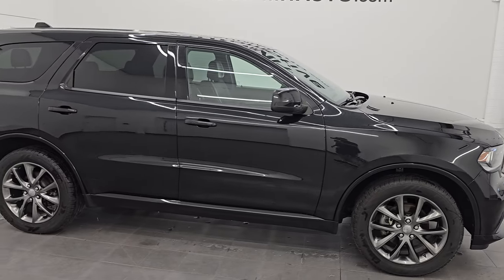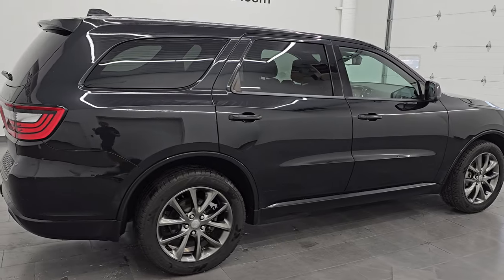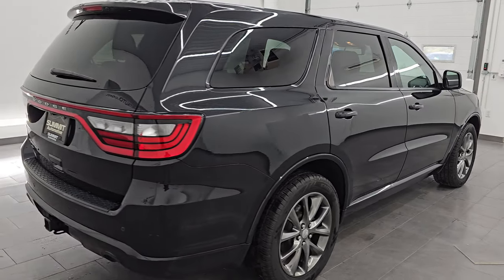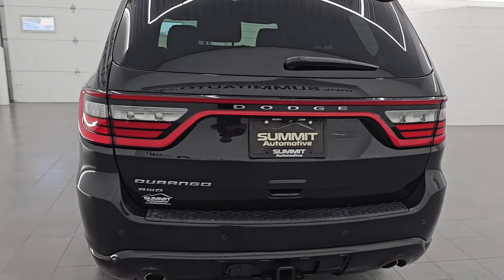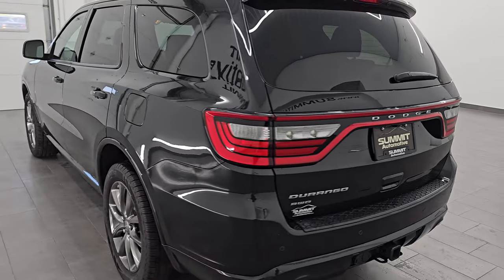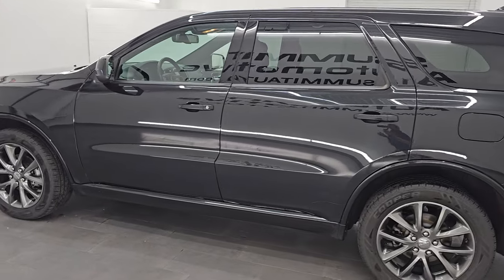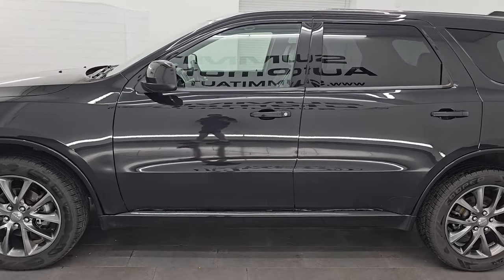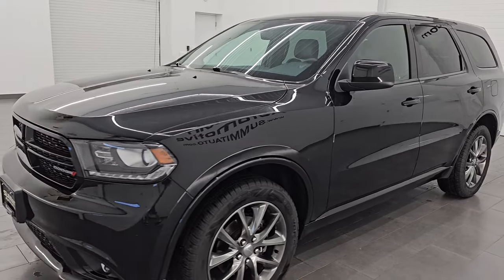Hey, this is Brett. Hope everybody's having a great day out there today. I am super excited to go over this ultra clean, really nice 2016 Dodge Durango SXT with the Rally Appearance Package. This is stock number 14759ZA. I am here at Summit Automotive in Fond du Lac, Wisconsin — your new and used Dodge Durango and SUV headquarters.